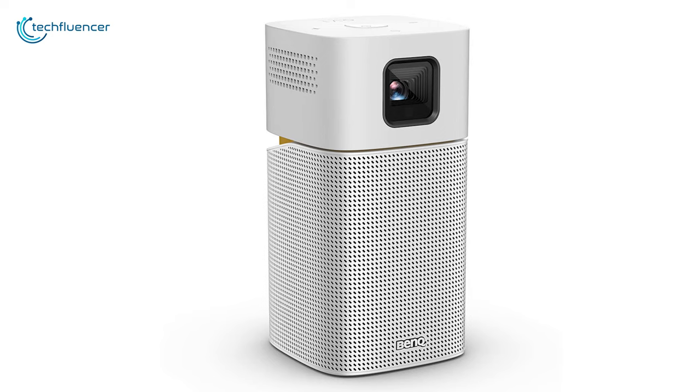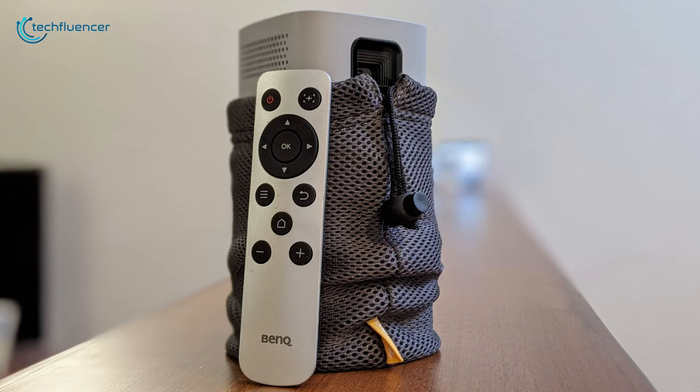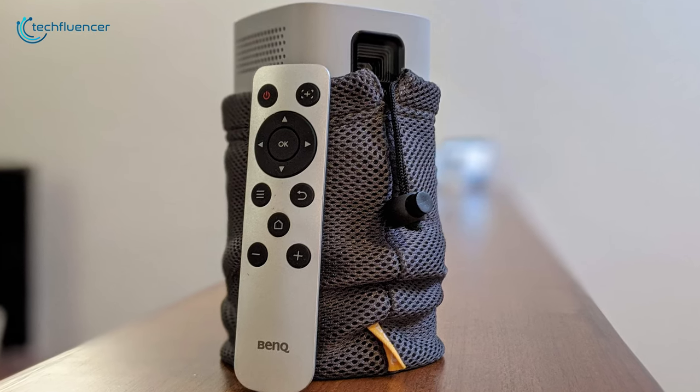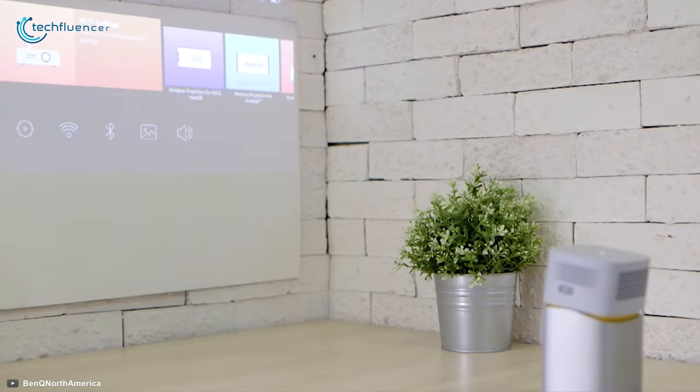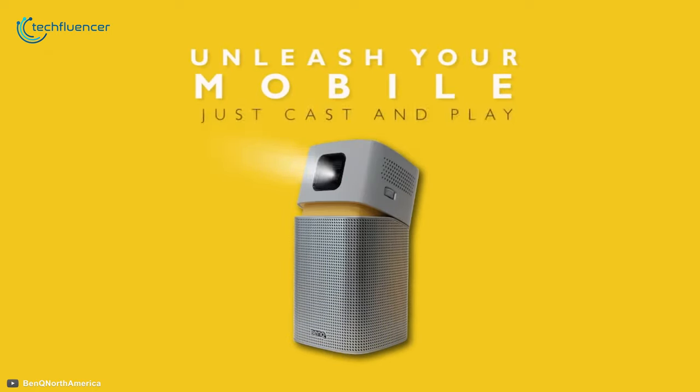Its powerful 5-watt chambered speaker fills the room with sound, all without a single wire. Moreover, you can travel with this 1.56-pound mini projector wherever you want and can store it in your backpack water bottle pockets easily. The BenQ GV-1 is an excellent on-the-go entertainment device and can be your travel companion if you travel a lot.